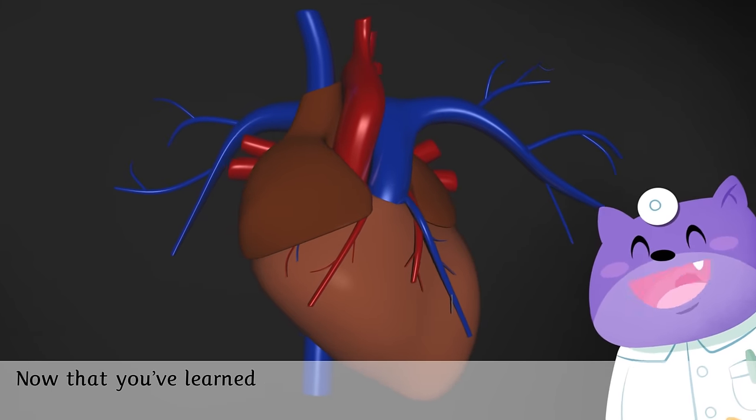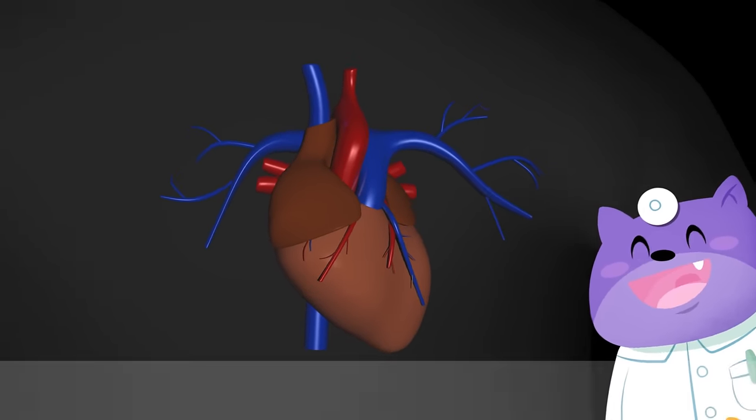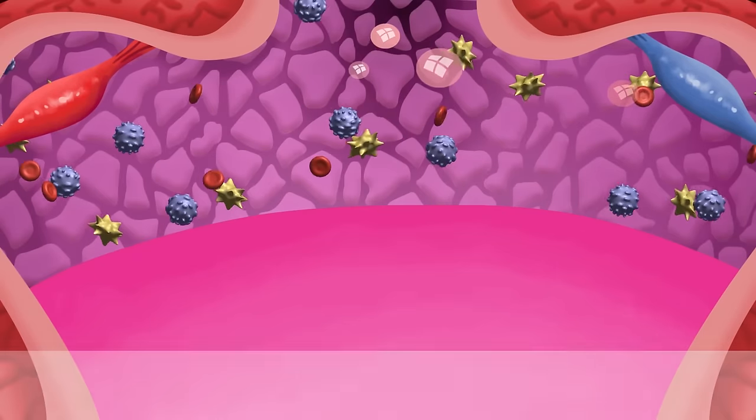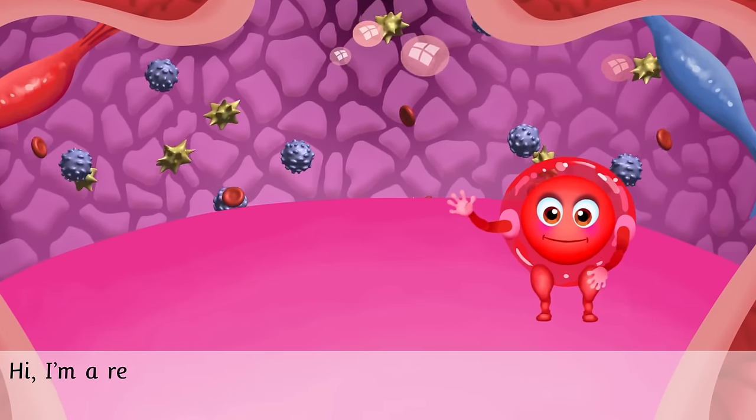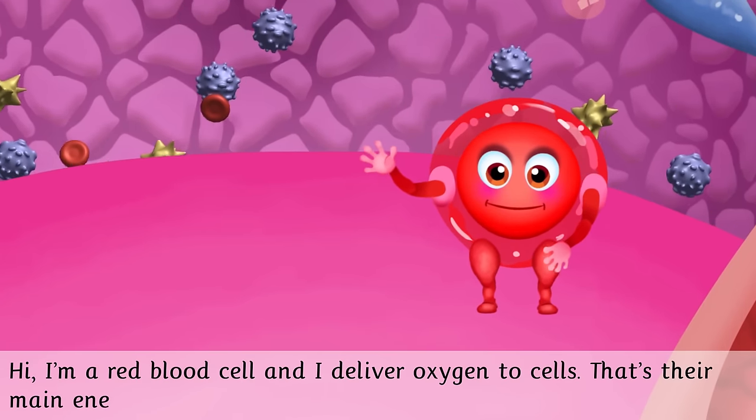Now that you've learned all about the heart, let's see what your blood does! I'm a red blood cell and I deliver oxygen to cells. That's their main energy supply.